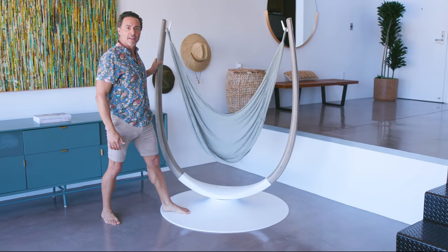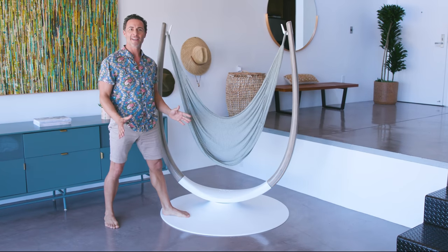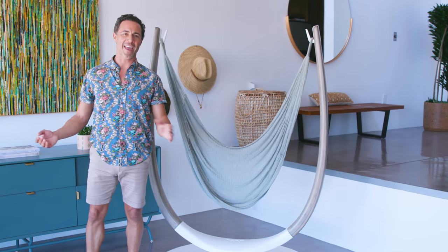For the first time ever, you have the freedom to hang a hammock absolutely anywhere. Now you can unleash the power of relaxation every day.